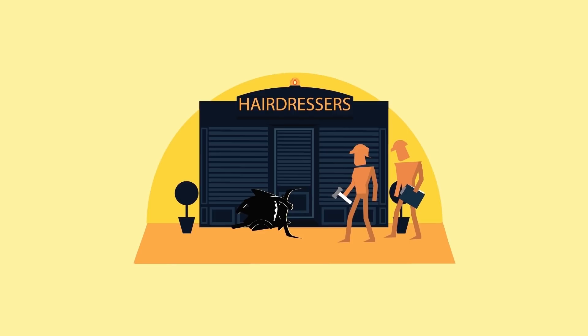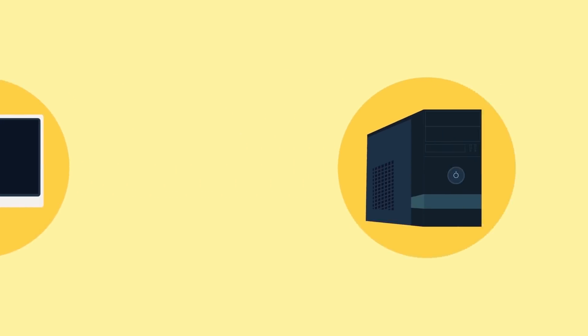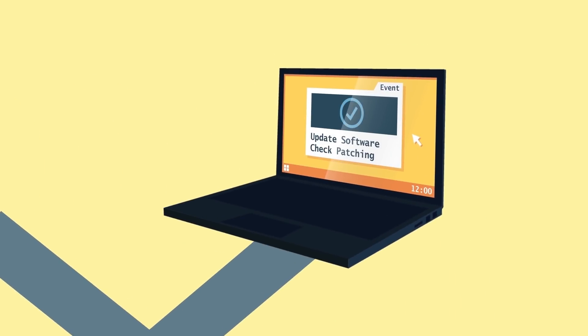Turn on automatic software updates. These will be installed as soon as possible after they are issued by the manufacturer. Do this for your PCs, servers and mobile devices, and for your software applications, including your internet browser.